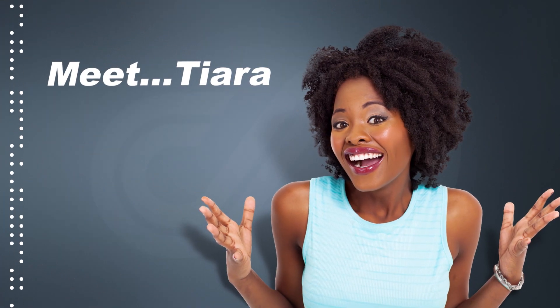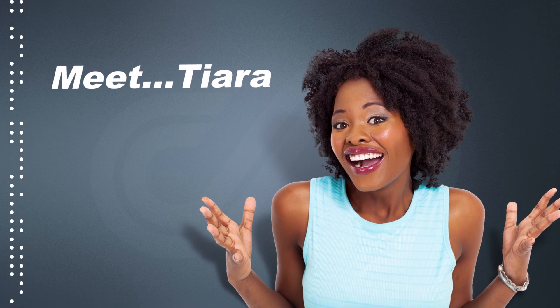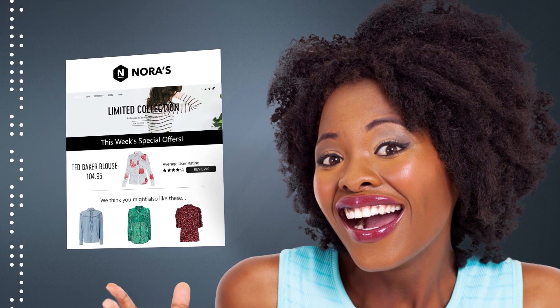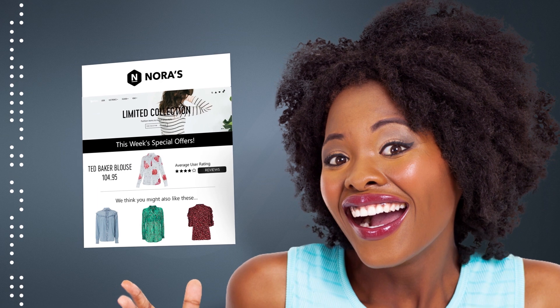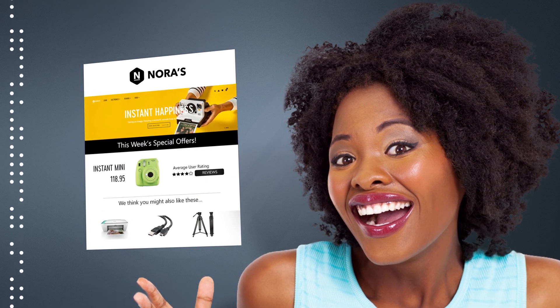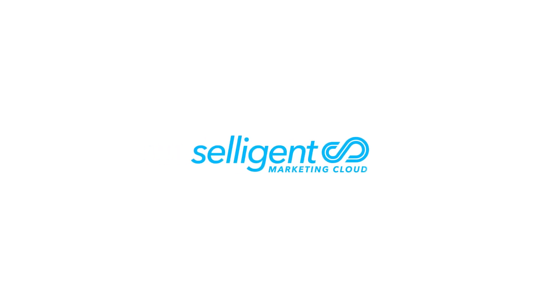Now, meet Tiara. Like many other consumers, she has high expectations around each consumer experience and engagement she has with the Norris brand. She expects offers that are both personalized and relevant. Norris is able to deliver against the evolving needs of consumers like Tiara because they chose Celigent Marketing Cloud.